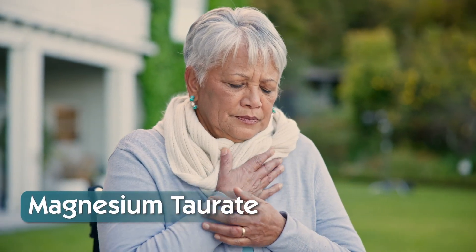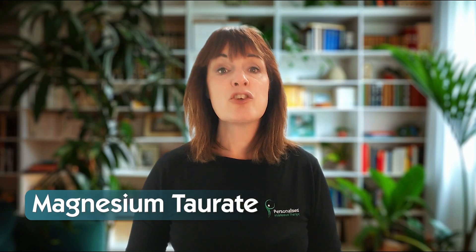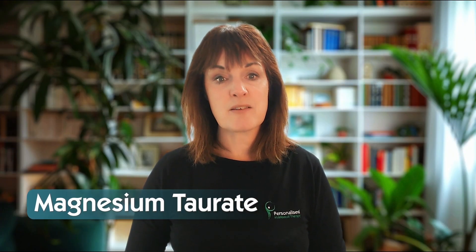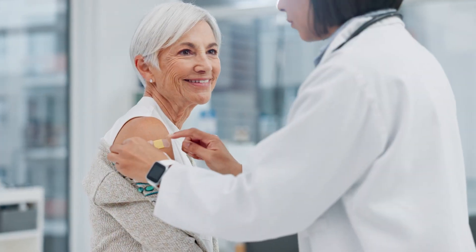If your issues are more heart-related, like blood pressure or heart palpitations, then magnesium taurate may be your best bet. It's calming, but with cardiovascular benefits. It's often found in heart health formulations, and it's best for high blood pressure, stress, and nervous system support. Some small trials have shown its potential to support healthy blood pressure when paired with lifestyle changes.